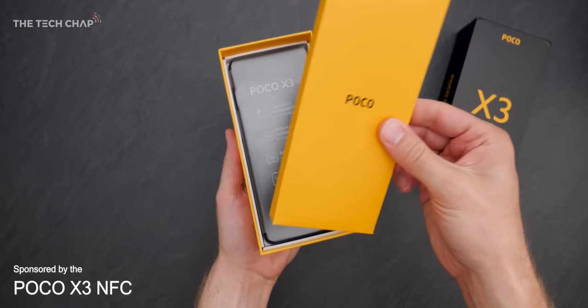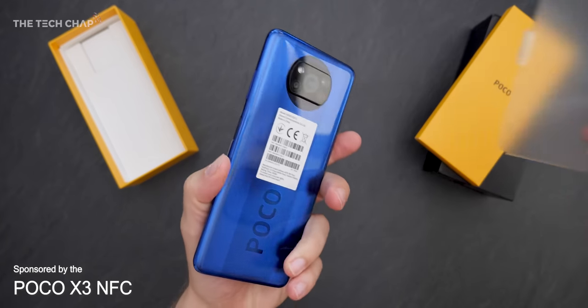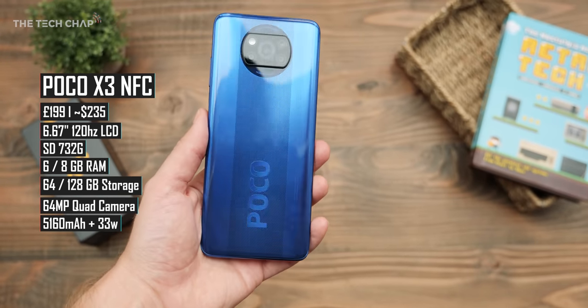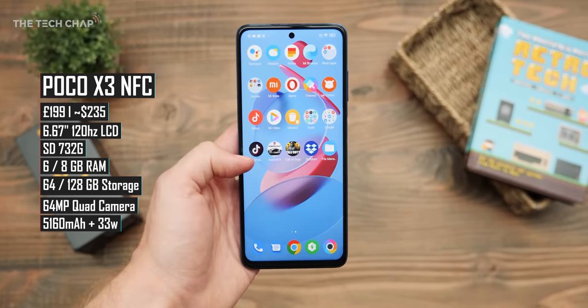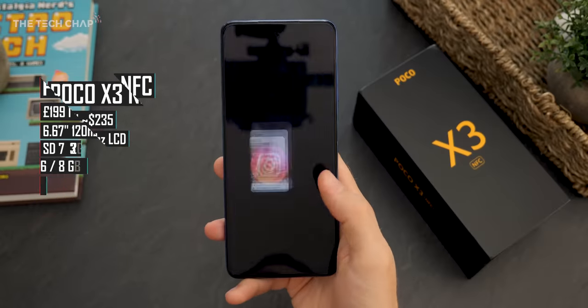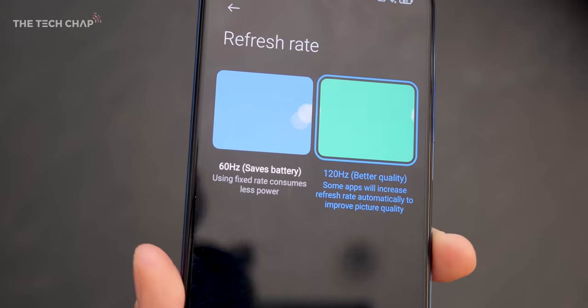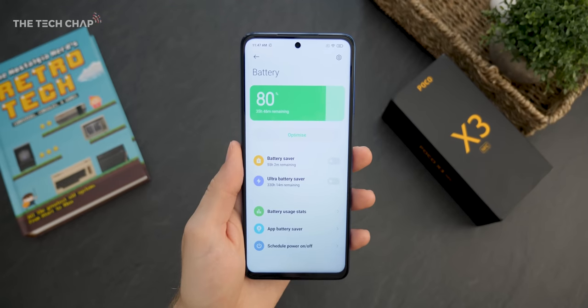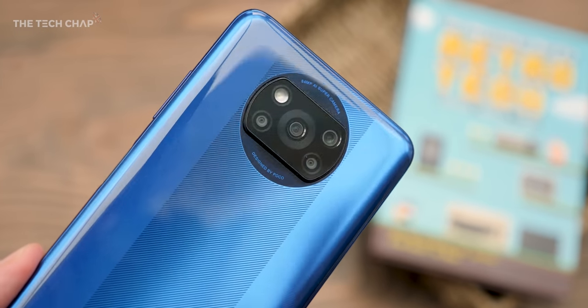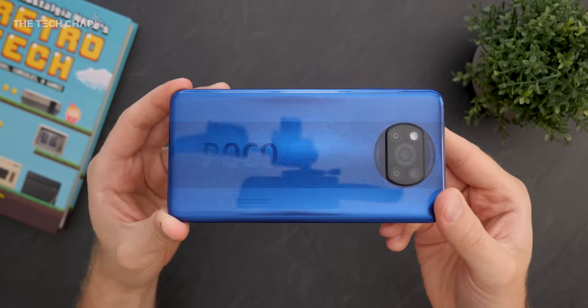This next phone genuinely blew me away when I found out how much it cost. It's the new POCO X3 NFC. POCO are very kindly sponsoring this video, or at least this integration with the X3. But to tell you the truth — and maybe don't tell POCO — I would have included this phone anyway. Just guess how much this costs. It's the first phone to come with the Snapdragon 732G, which gives us WiFi 6 and 15% faster graphics over the 730G, along with plenty of RAM and storage, a full 120Hz refresh screen with 240Hz touch sampling, a massive 5160mAh battery, a quad camera setup including a 64MP main lens, headphone jack, and a pretty interesting design with what I like to call this go-faster stripe on the back.